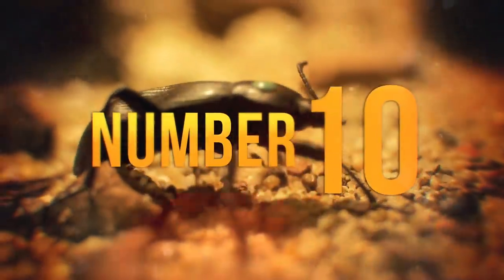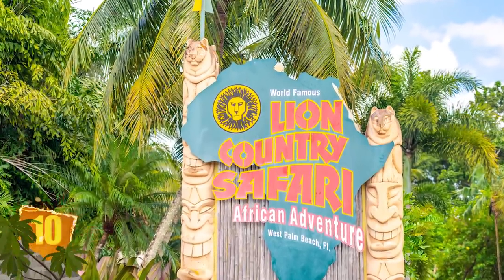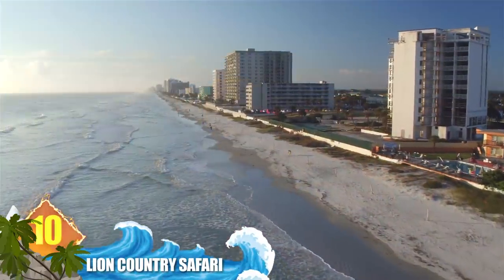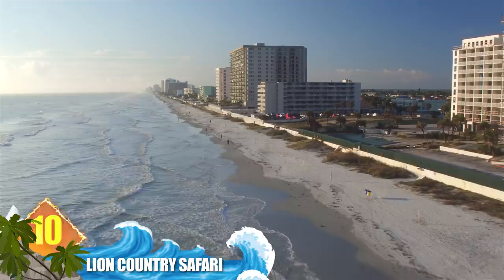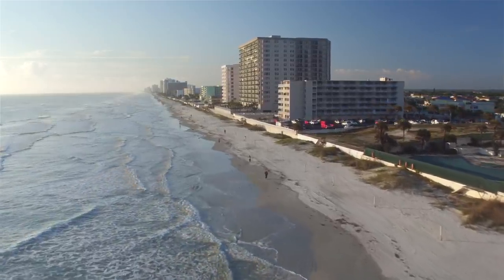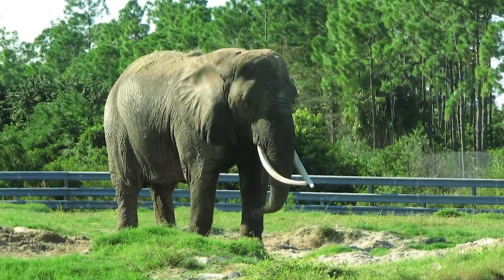Number 10: Lion Country Safari. If you'd rather see a variety of wild animals from the comfort of your car, then visit this operation. Located across 600 acres (243 hectares) near West Palm Beach in Florida, it opened in 1967 and bills itself as a cageless zoo. It is often cited as one of the country's best zoos.